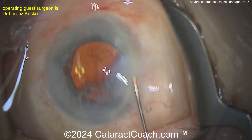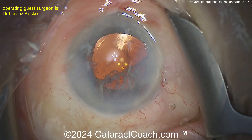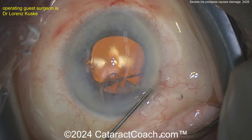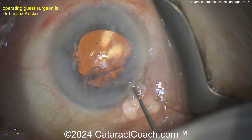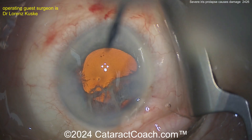If you see a patient who had this happen on the first eye somewhere else and you're now doing surgery on the second eye, don't think you're any different — the same thing is going to happen to you. Give that first surgeon the benefit of the doubt, because when you do the second eye you'll get the exact same issue. A lot of this is due to patient protoplasm — the iris tissue itself.